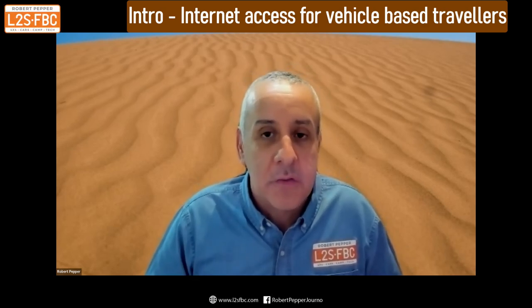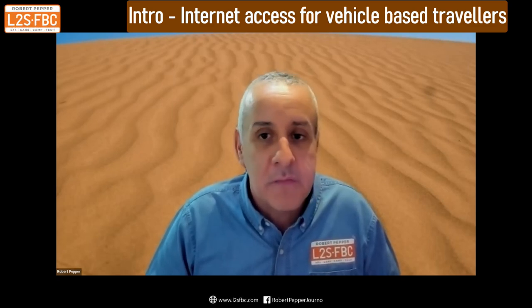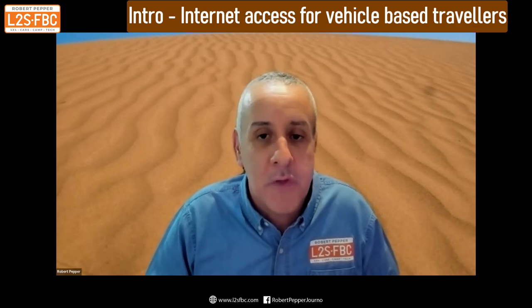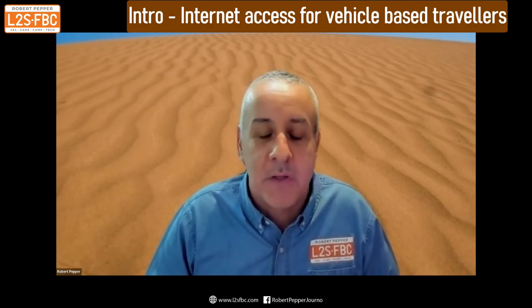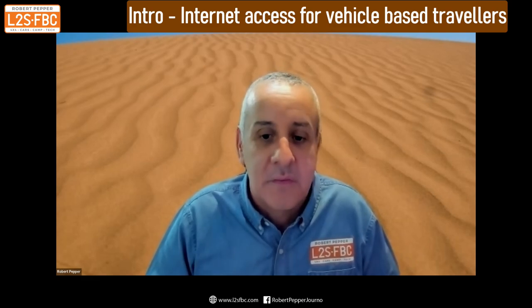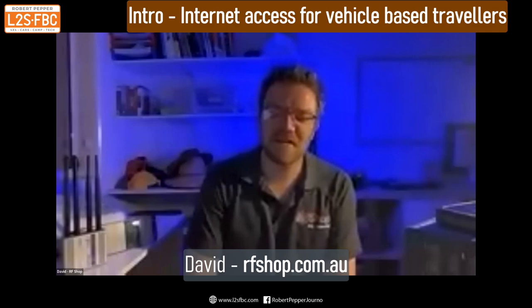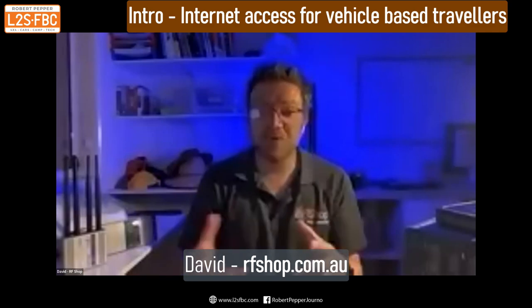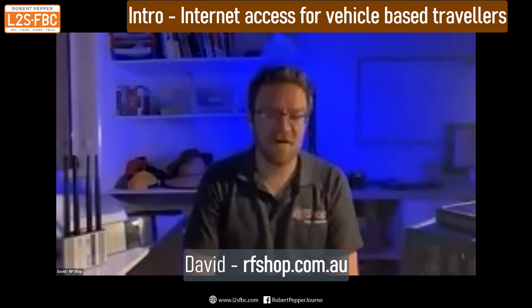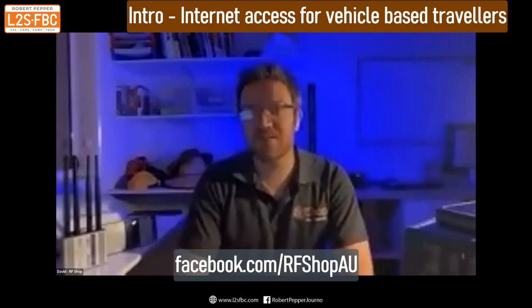Thanks very much for joining us on the webinar series to talk about internet access on the move for four-wheel drive people and caravans. Everyone can ask questions using the Q&A feature. David, can you start off by giving us a brief overview of RF Shop and your background? RF Shop is an online and solution provider here in Adelaide, South Australia. One of the things we specifically focus on YouTube and our public messaging is solving connectivity problems in a nutshell.